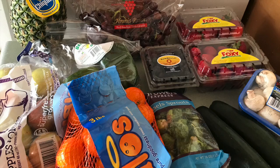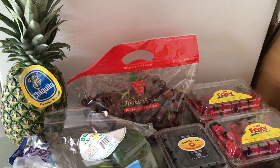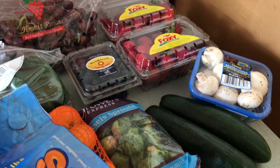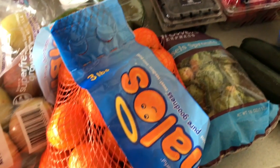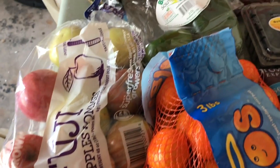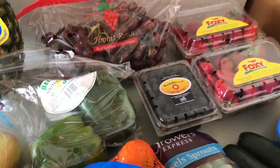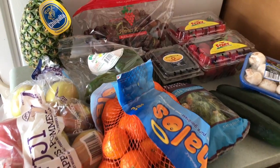Our produce. Strawberries today were $1.50 — you can't beat that. We get our halos, apples, green peppers, blueberries, and grapes. The grapes were $2.